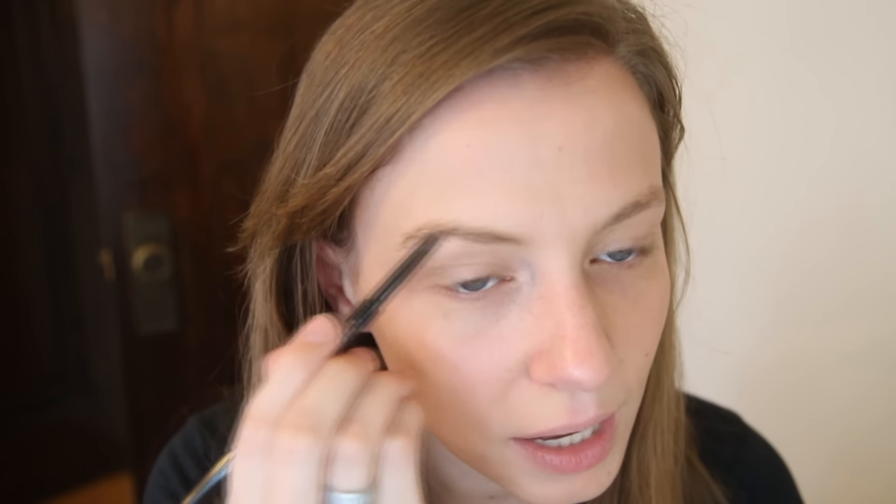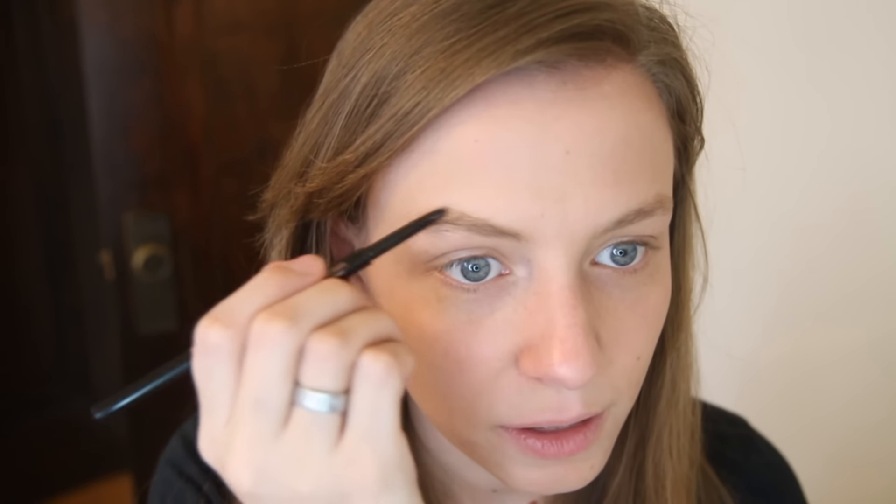Next is brows. This is the Anastasia Brow Wiz. If you watch any of my beauty videos, all these products are going to be like, I know you talk about them all the time. What I really like about this is the spoolie — you just go and make sure your eyebrows don't look crazy. Every time I take a shower in the mornings, my eyebrows look like I'm an elf; they kind of stick up all over the place. And then I just fill in my brows, following their natural shape. They're just a little bit darker — nothing crazy, just enough that they look a little bit more prominent.